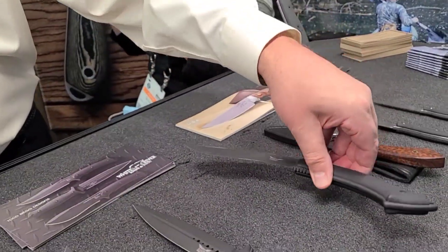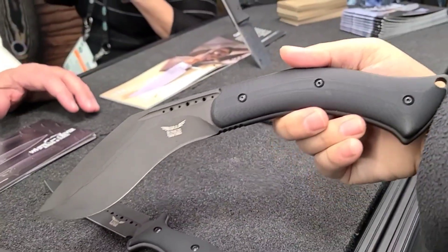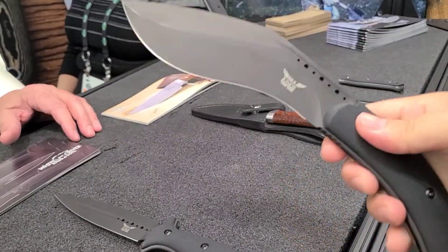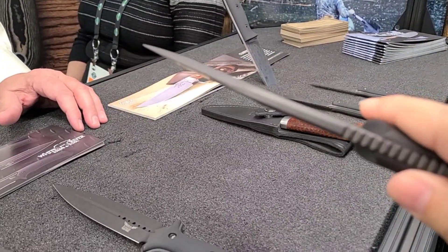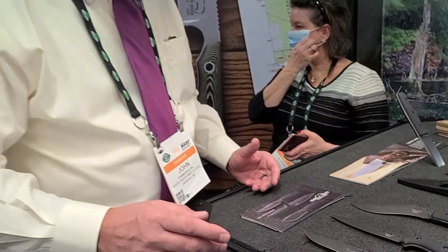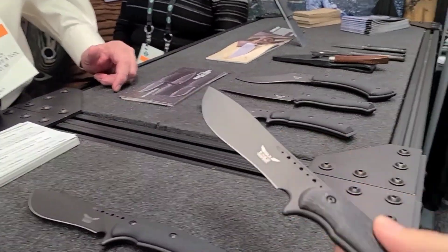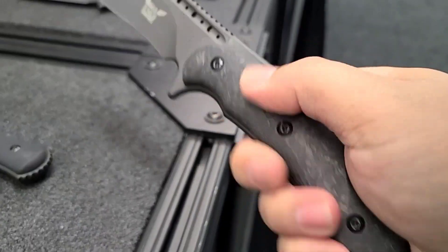Smaller than other kukris — wow, that is interesting, you can really do a job with it. Kukris are normally larger, but this has a nice handle with a massive recurve and belly on there. They appear to be more bulky and heavier than they are. The edges are all chamfered so they're very smooth to hold on to — no hot spots when you're cutting through big stuff.